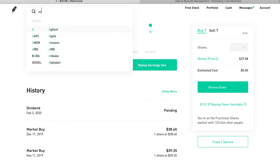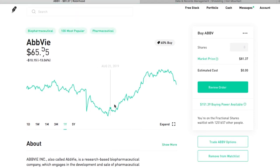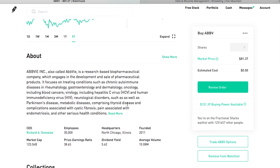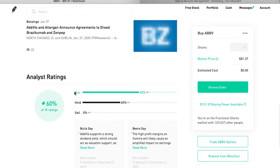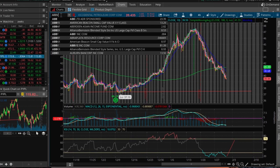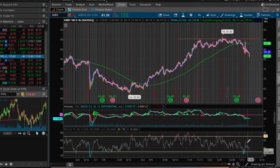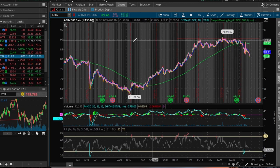Coming in at number nine is AbbVie with a dividend yield of 6.1 percent. AbbVie is yet another company in the middle of an M&A event — it recently announced its agreement to buy fellow drug maker Allergan for about $63 billion dollars. The combination will diversify AbbVie's sales, as currently more than half of adjusted sales come from the anti-inflammatory treatment Humira, the world's number one drug in 2018. However, Humira and Botox — Allergan's top seller — face a patent cliff and potential superior alternatives respectively.